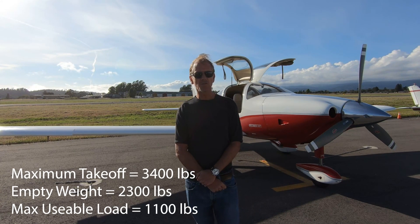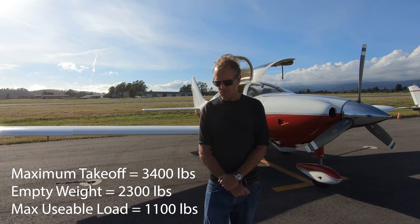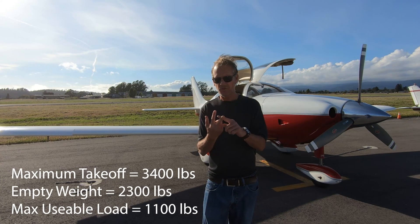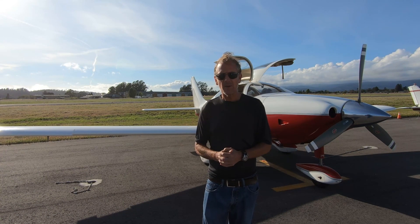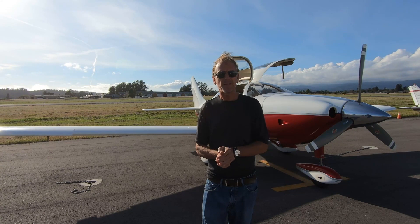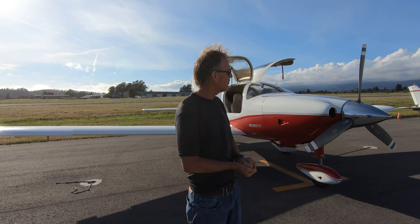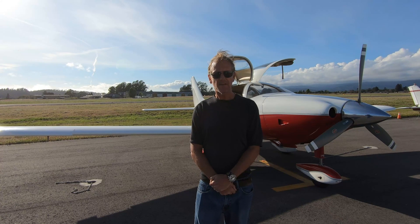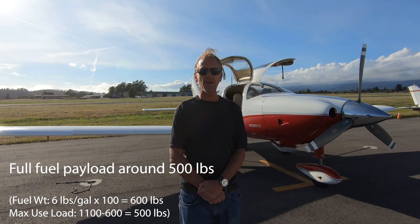The maximum useful load can be divided into passengers, fuel, and cargo — that's what you have to work with as the pilot, using weight and balance calculations. The plane has two fuel tanks with a maximum usable fuel capacity of 98 gallons.